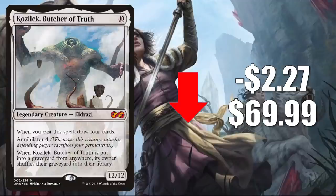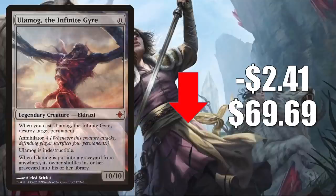First, we have Kozilek, Butcher of Truth from Ultimate Masters. It goes down $2.27 this week to $69.99. This has been on the list from Strixhaven through Modern Horizons 2. You'll find it in Modern Colorless Tron and sometimes Eldrazi Tron. In Legacy it's in Monogreen Cloudpost, and it has seen some increased Commander play recently in Satoru Umezawa decks. Ulamog, the Infinite Gyre from Rise of the Eldrazi is also down $2.41 to $69.69. However, there is another copy going up in value — the one from Ultimate Masters — which we'll see in just a moment. This is also getting more Commander play in Satoru builds.